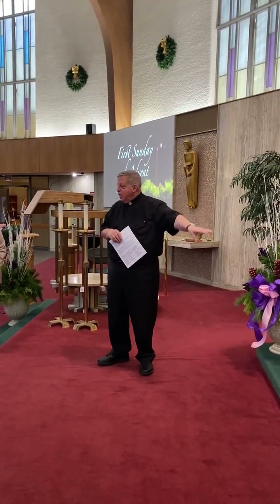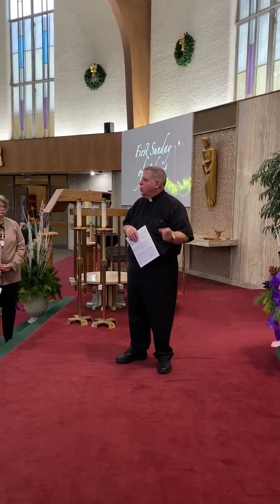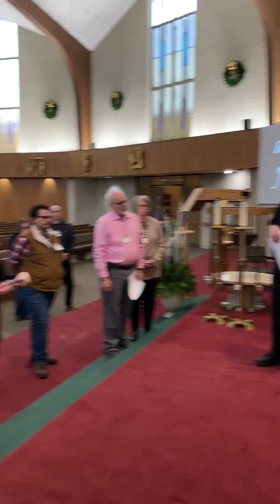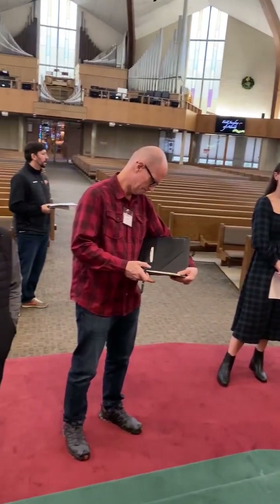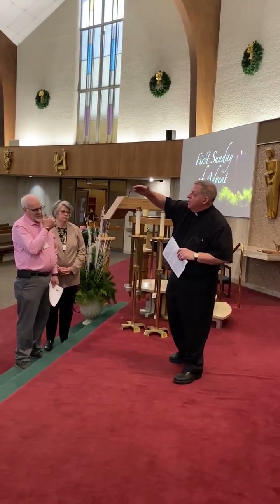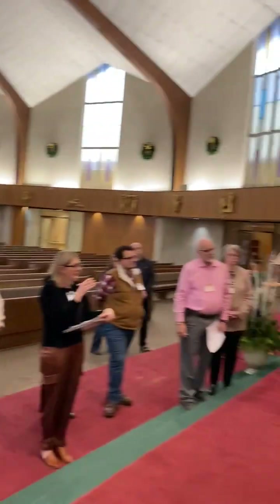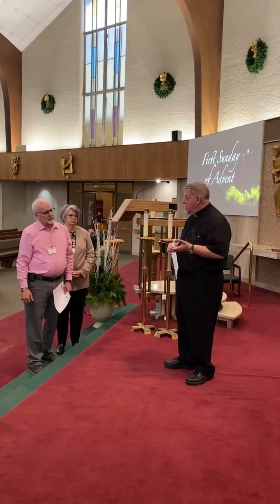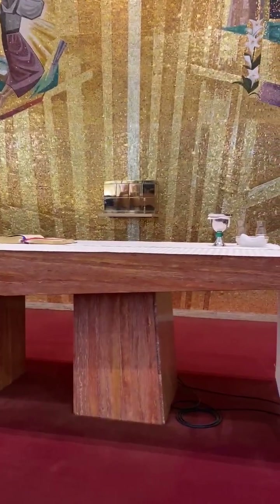When we come to celebrate Mass, there are a number of presences of Christ in the church — certainly the altar and the readings. The assembly is the presence of Christ; the whole body of Christ gathered here is the presence of Christ. Then, of course, the sacred species — the body and blood of Jesus as reserved — and that is kept in the tabernacle.